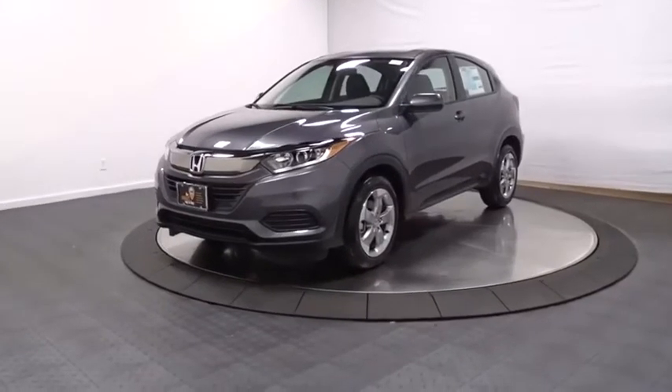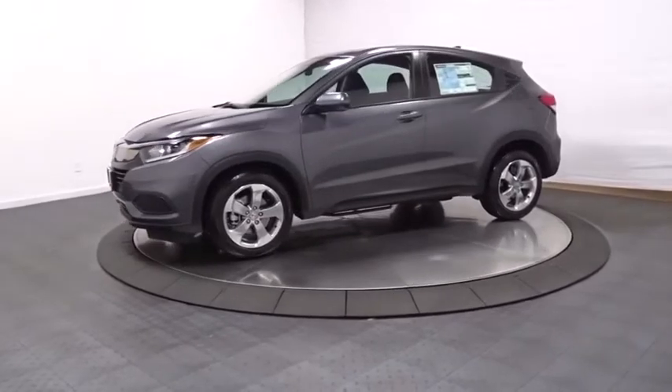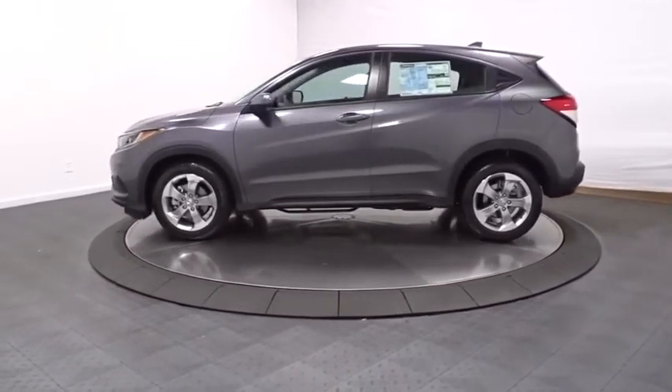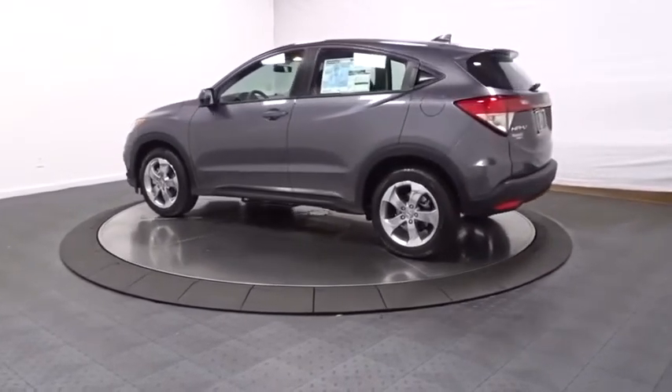Make a great choice today with the 2020 Honda HR-V. The HR-V has a good-looking exterior with a clean design. It comes with a well-tuned suspension and a handsome and flexible interior with tons of options to choose from.